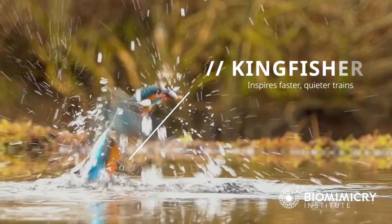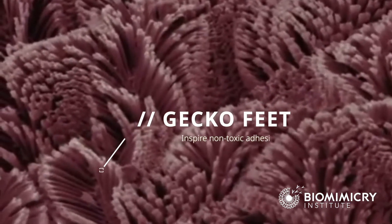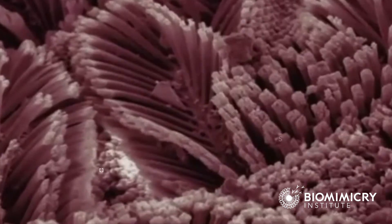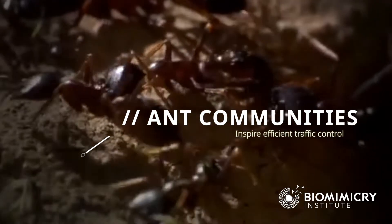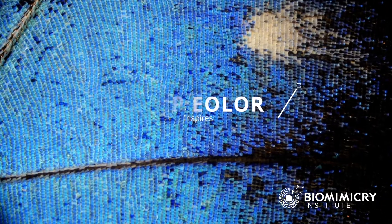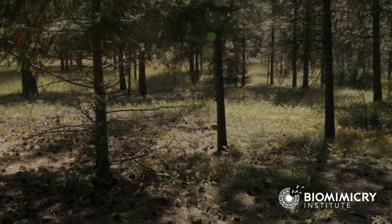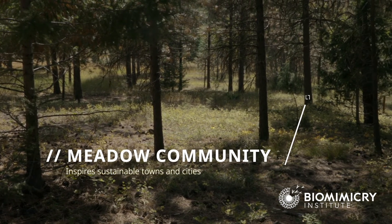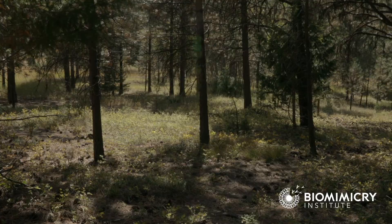When we're doing biomimicry, we're looking for nature's designs — its structures and its forms, because they're so elegant and so energy efficient. We're looking at its processes, its recipes and the chemistries that are so life-friendly. And then we're also looking at its strategies on an ecosystem level — how all these organisms interact in a way that enhances this place.